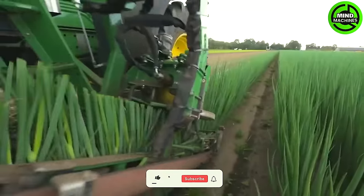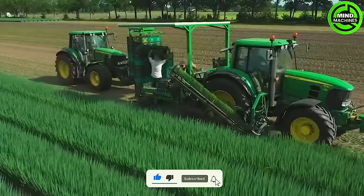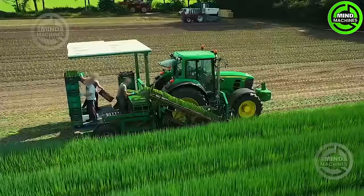Mechanical harvesting of green onions can be efficiently accomplished using a specially designed combine harvester. A single-row machine of this kind boasts a capacity of around 50,000 plants per hour, effectively cutting and pooling the harvest.